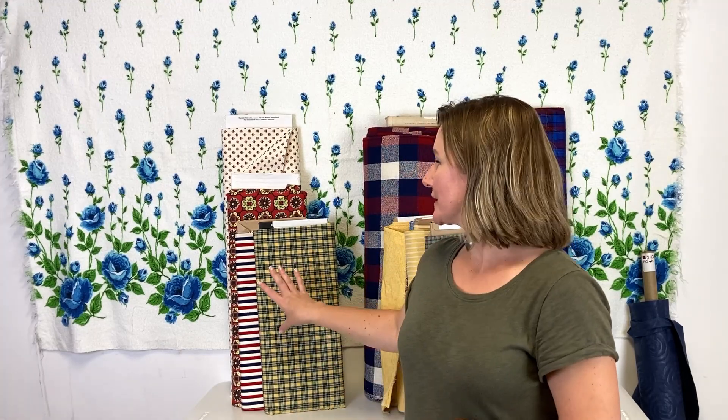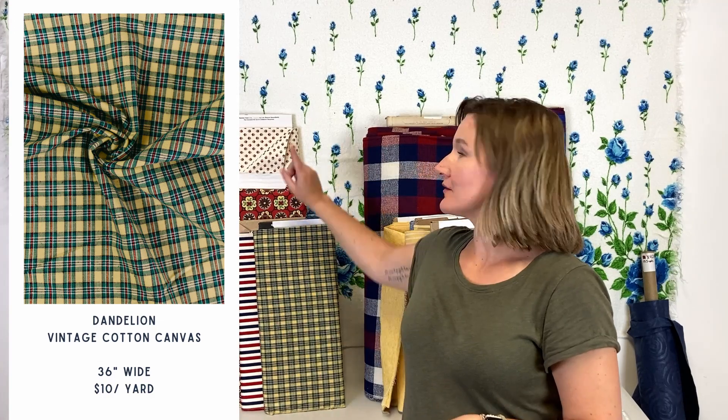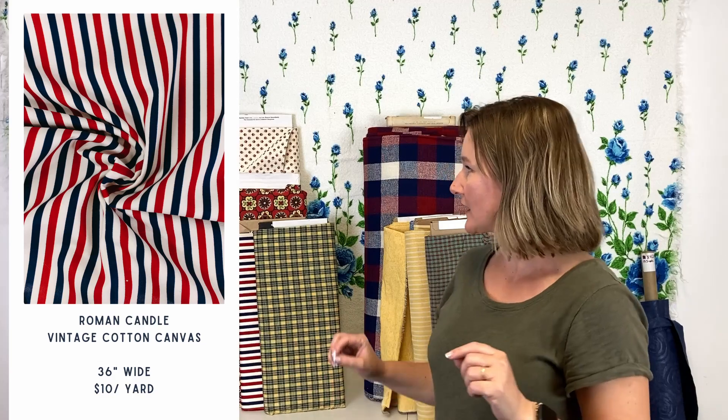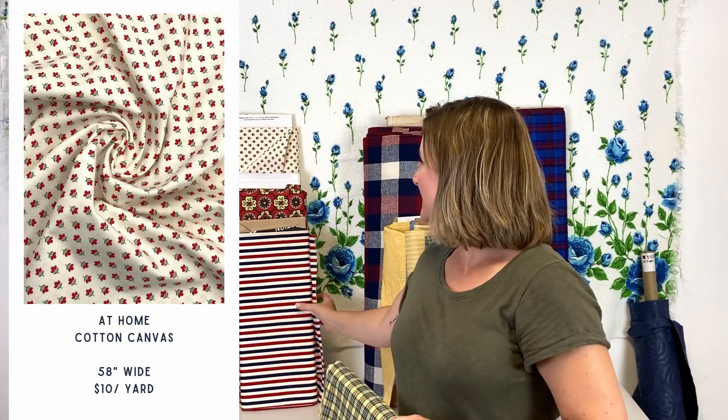Our next batch is cotton canvas. We have some narrower width vintage ones, and then a brand new warehouse deadstock wider width, kind of a home decor vibe. Cotton canvas can be used for home decor — you can do things like shorts, overalls, pants. It's really versatile, and it gets softer the more you wear it and wash it. Several colors, prints, and plaids. Loving this vintage print here.